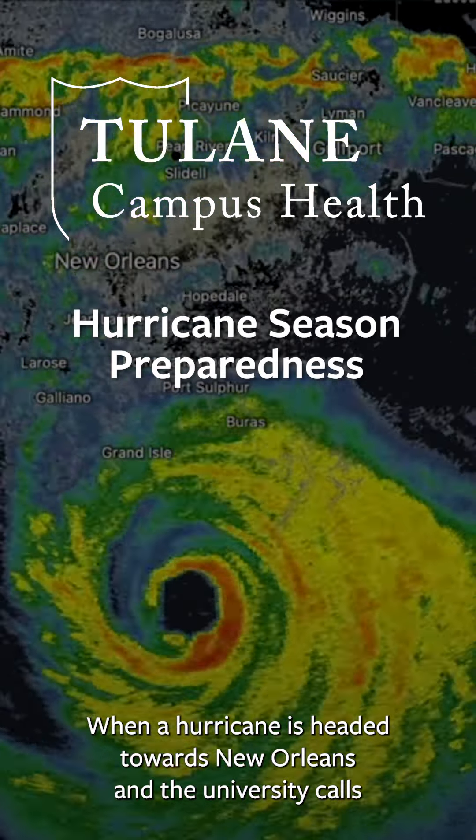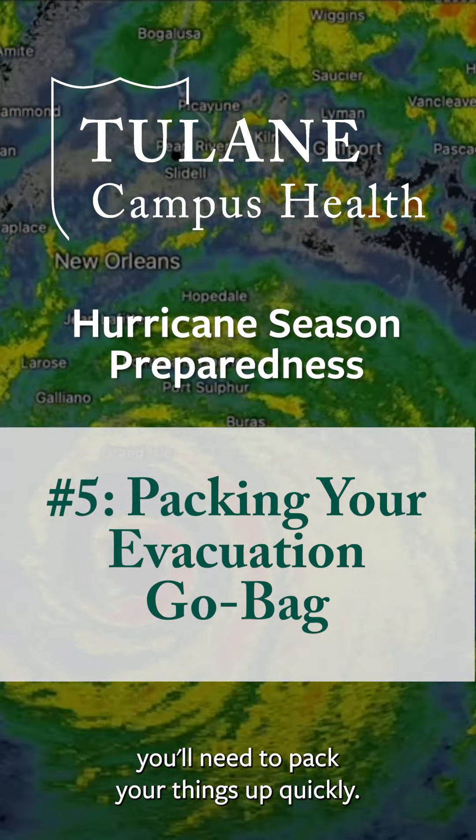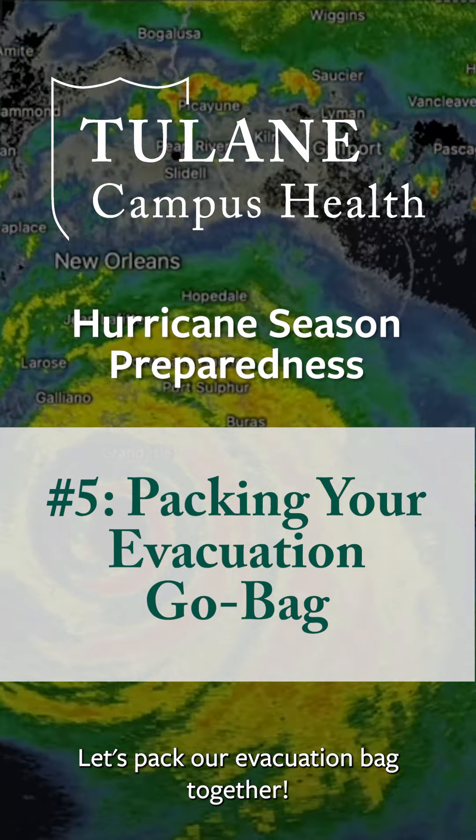When a hurricane is headed towards New Orleans and the university calls for an evacuation, you'll need to pack your things up quickly. Let's pack our evacuation bag together.